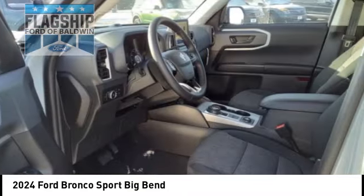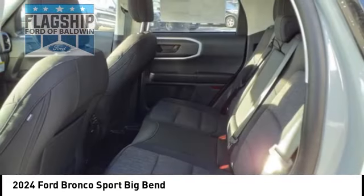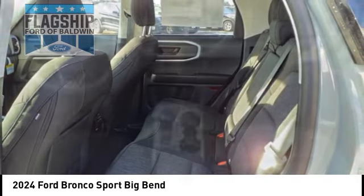Roll stability control, daytime running lights, power brakes, braking assist, rear view camera.